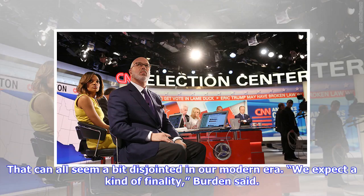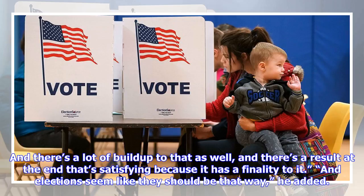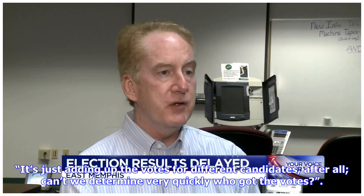That can all seem a bit disjointed in our modern era. We expect a kind of finality. We also know when the Super Bowl is going to take place, and we know exactly what time and what network. And there's a lot of build-up to that as well, and there's a result at the end that's satisfying because it has a finality to it. And elections seem like they should be that way — it's just adding up the votes for different candidates, after all.